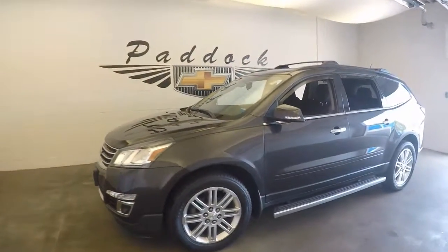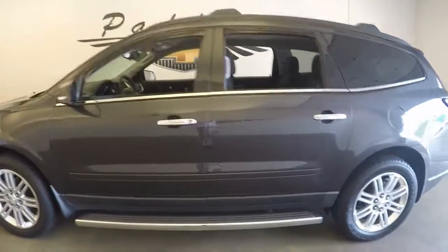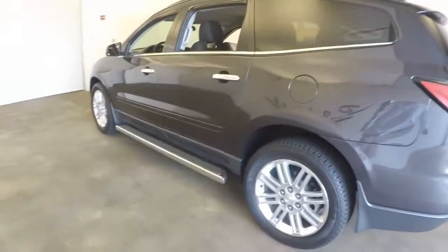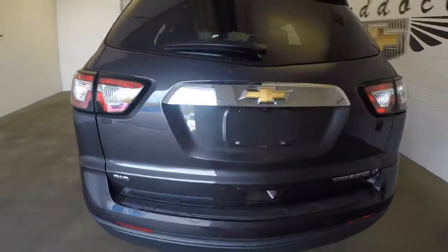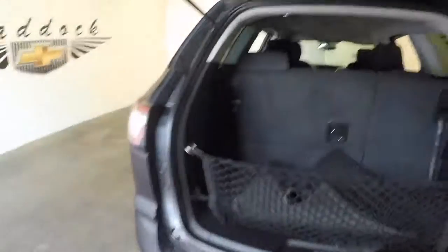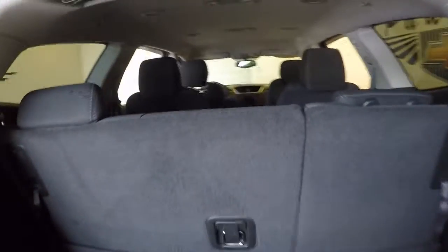We have a 2014 Chevy Traverse — great paint, great alloy wheels, very good condition, clean all the way around to the back. Good space, third row seating is up, third row seating down — tons of space.